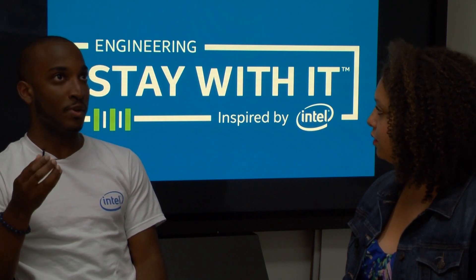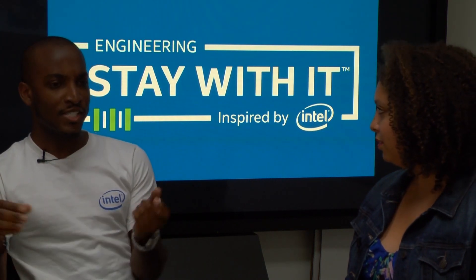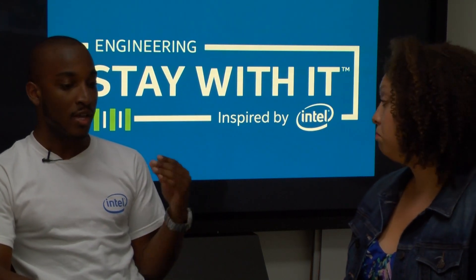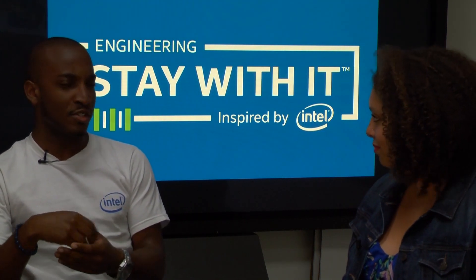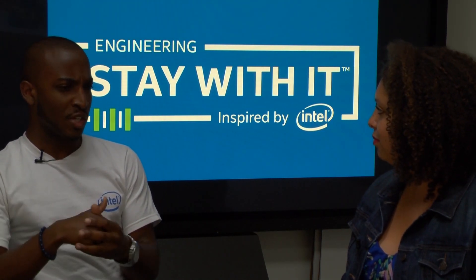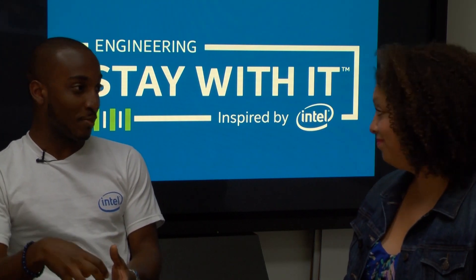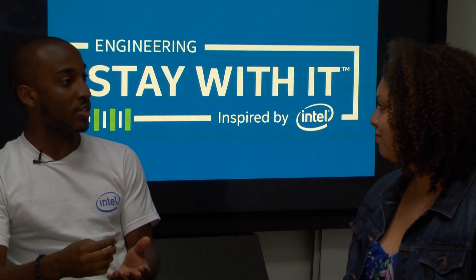For example, if he wants to spell 'alphabet,' he shouldn't have to type out the whole word — he should type 'A-L' and then 'alphabet' should pre-populate in a word bank. So we're working to do that. This work hasn't really been done before. There's been a lot of research at University of Washington and Carnegie Mellon, but as far as applying it to an accessibility realm, it's a lot of uncharted territory.